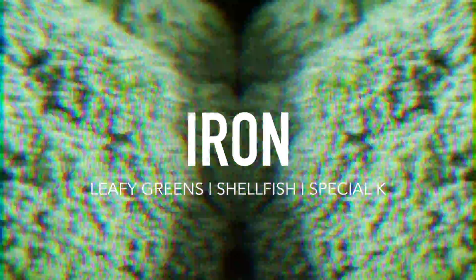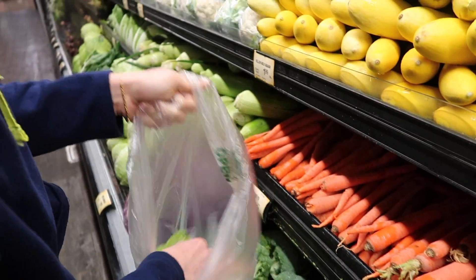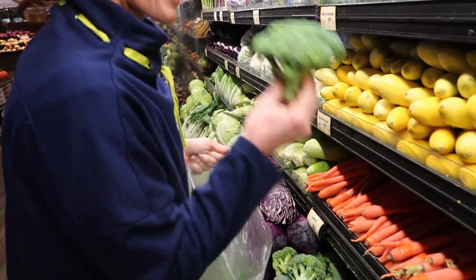Let's get into my grocery shop. Iron is actually the most common deficiency among women and it's key to feeling more like your strongest self. I look specifically for foods that have iron — leafy greens and Special K cereals.